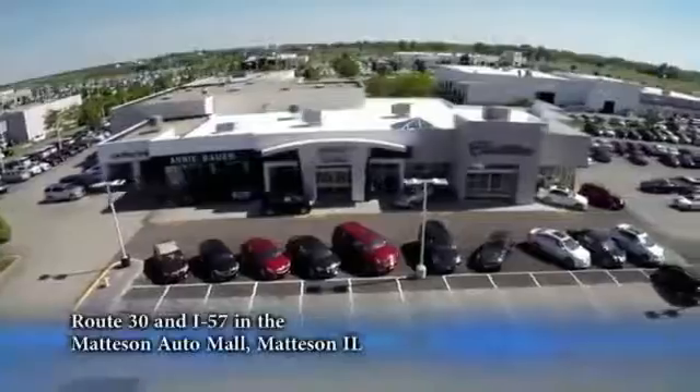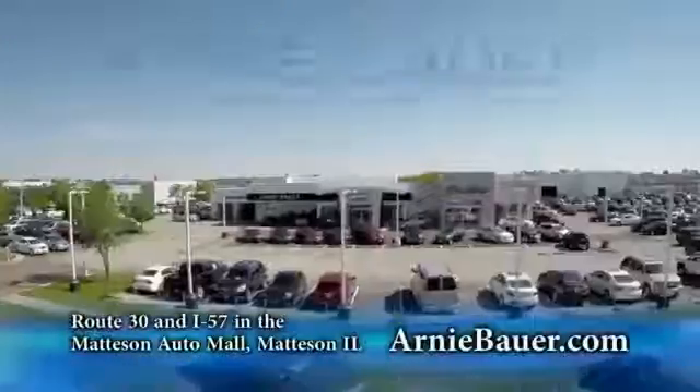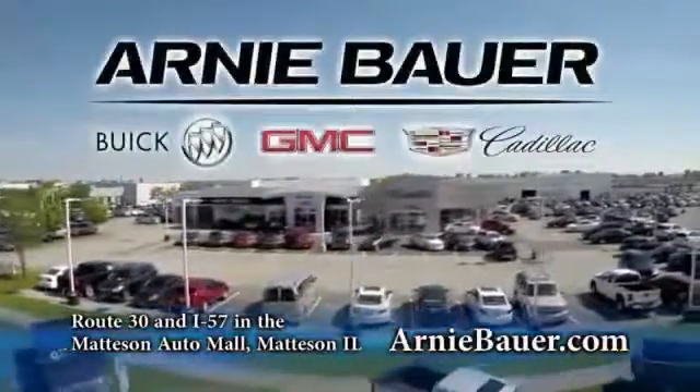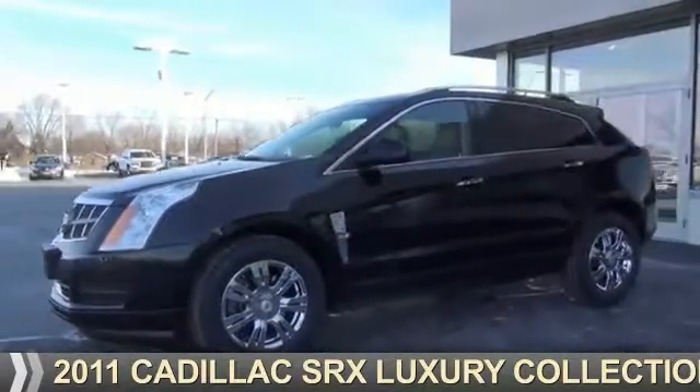The area's finest new and used cars, brought to you by Arnie Bauer Buick GMC Cadillac in the Mattson Auto Mall and ArnieBauer.com. Your daughter has more power at Arnie Bauer. Presenting the 2011 Cadillac SRX.